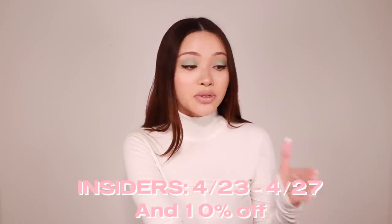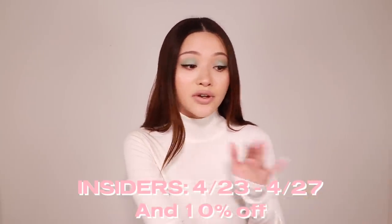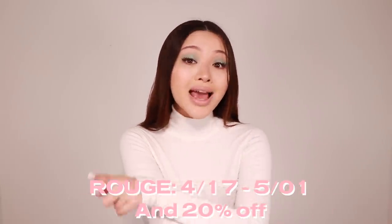You just need the code SPRINGSAVE and you can use it as many times as you want — in the U.S. and Canada. I'll have all the links in the description. For Insiders it's April 23rd to April 27th and you get 10% off your entire order, multi-use. For VIBs it's April 21st to April 29th and it's 15% off, also multi-use. For Rouge members it's April 17th to May 1st and it's 20% off — crazy, because so many brands at Sephora never go on sale.